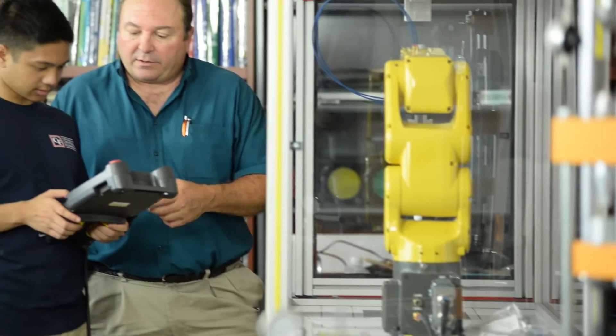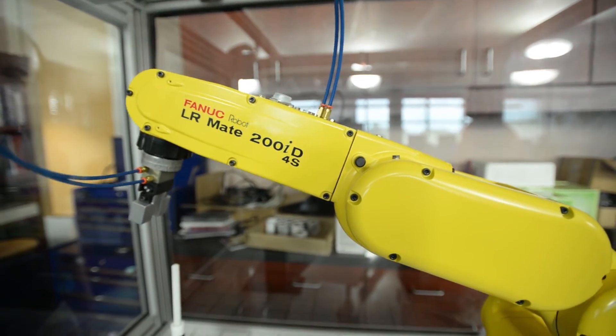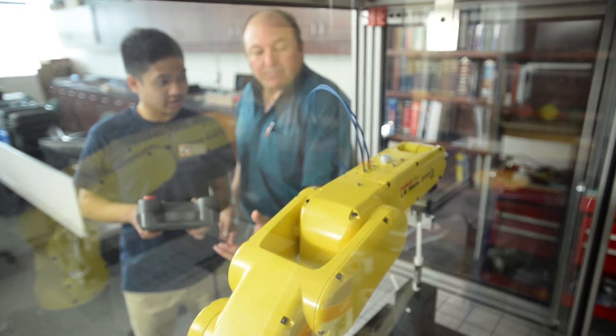So it may not be rocket science, but it's robotic science. And it looks like all these hours and hours of playing video games is finally going to pay off.